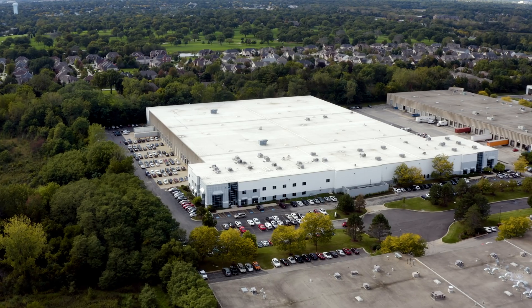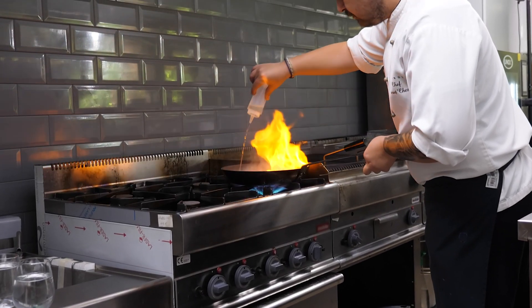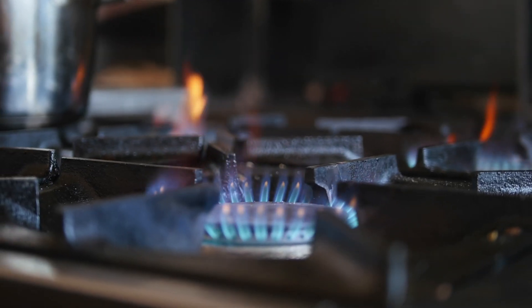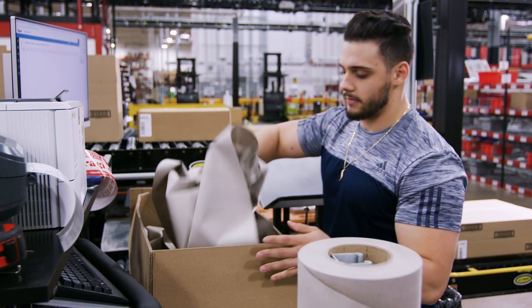Partstown is the largest and fastest growing food service equipment parts provider in the world. We sell anything that could be in a commercial kitchen, but it's just the parts, not the full equipment. Any order that's placed by 9 p.m. Eastern, we ship that day.